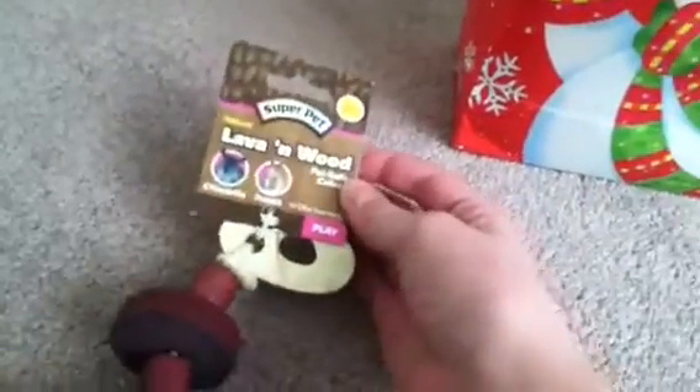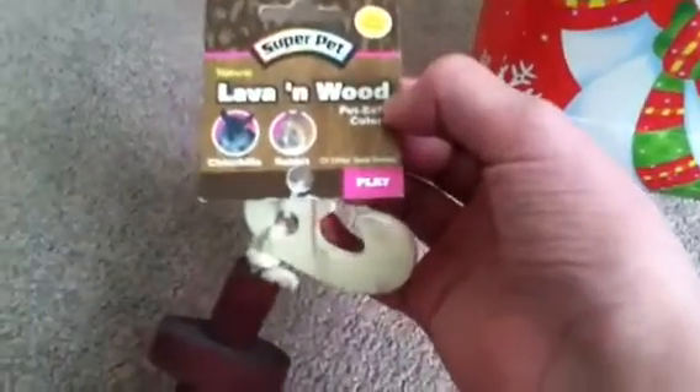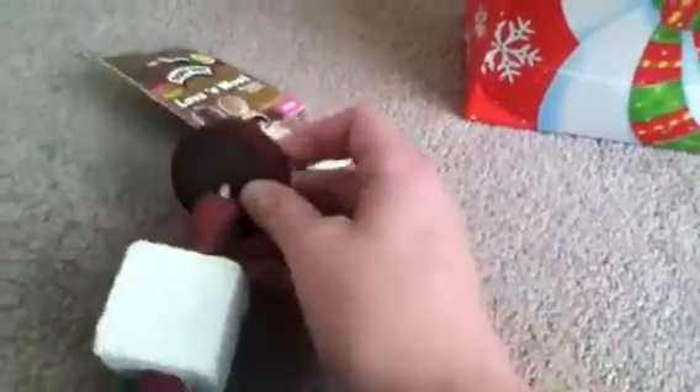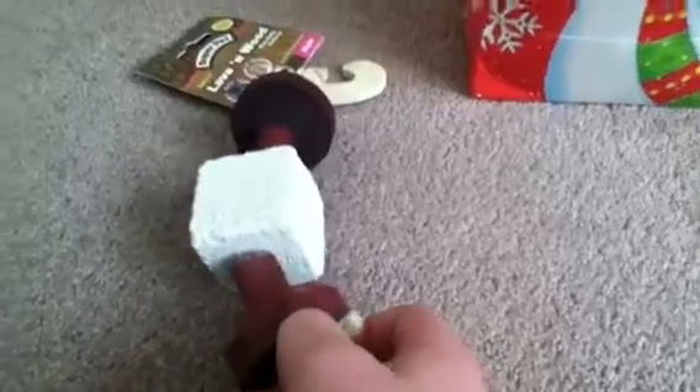The first prize you will be receiving is Super Pet lava and wood chew for chinchillas, rabbits, and other small animals, so it is safe for your guinea pig. You can hang it on your C&C cage, and it has some softer wood, lava stone, and some more softer wood with some sisal.